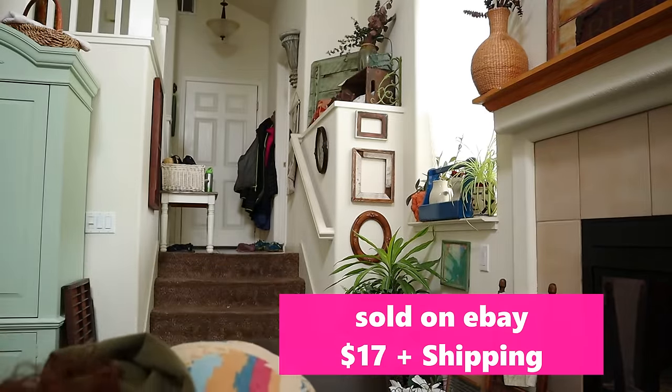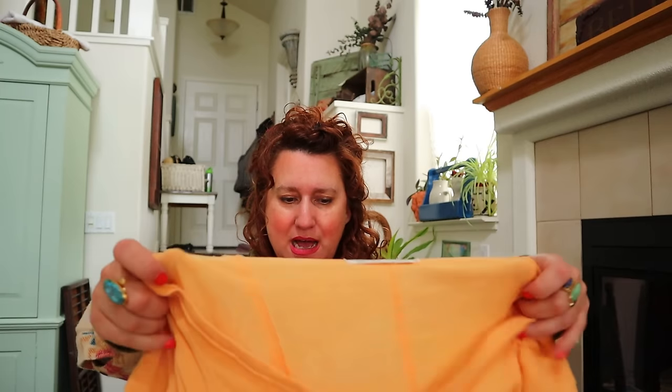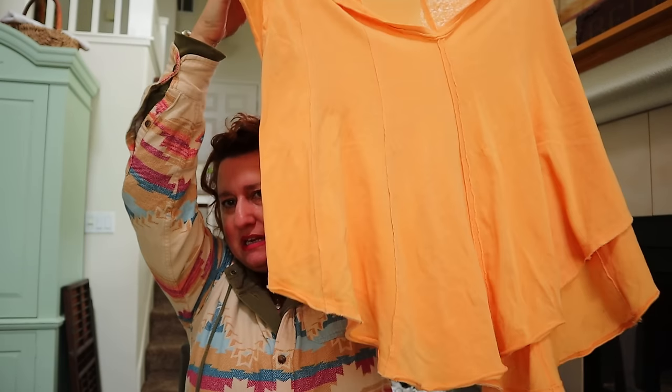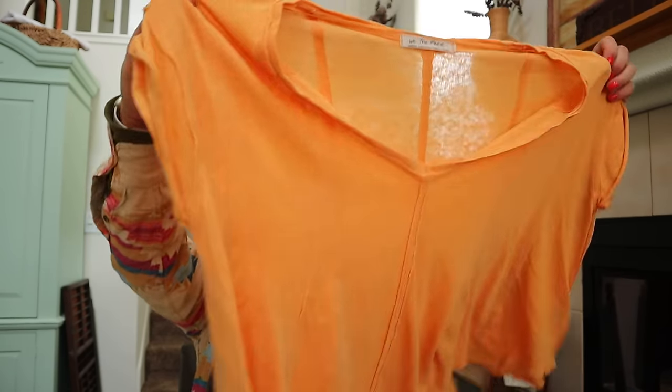More Free People - size medium, super oversized swing top. Just the shape and style of that V-neck, tangerine orange oversized swing top.